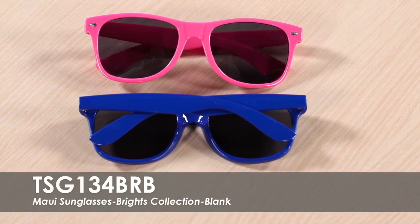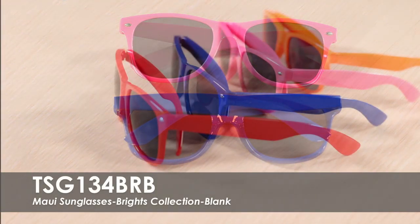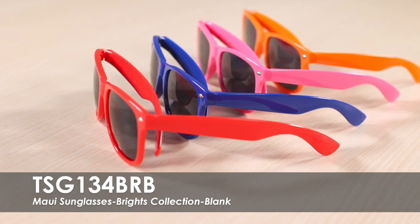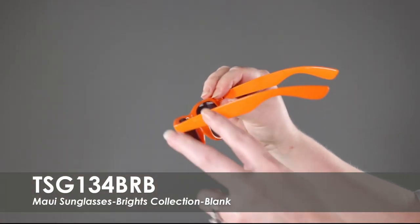This video highlights our Blink Brights Collection Maui Sunglasses. These sunglasses are available in over 5 vibrant product colors. They feature UV400 lenses that provide 100% UVA and UVB protection. This product is made of a durable polycarbonate material.